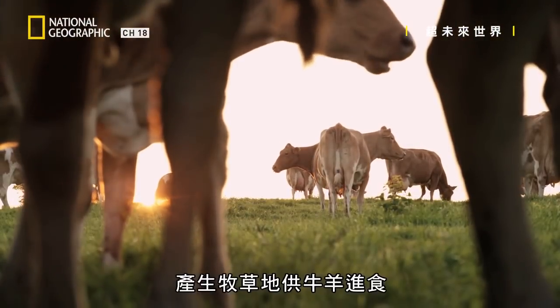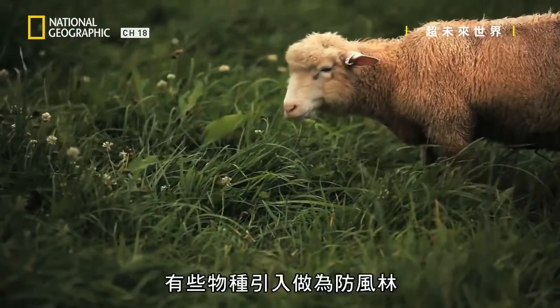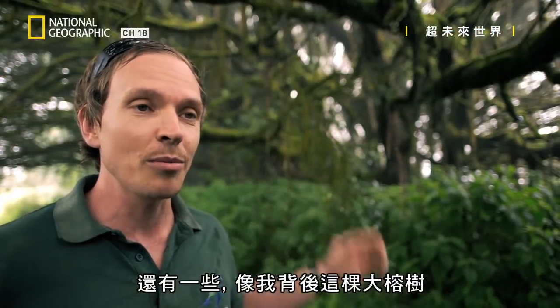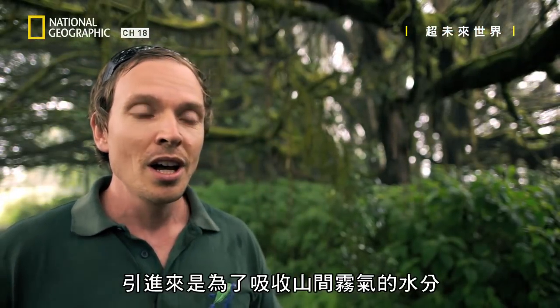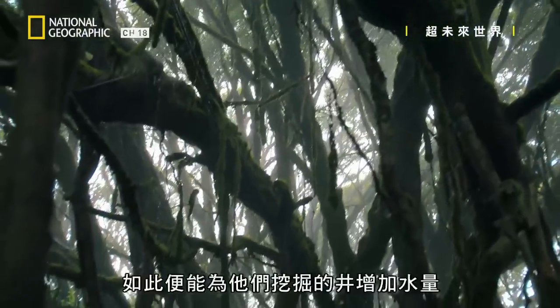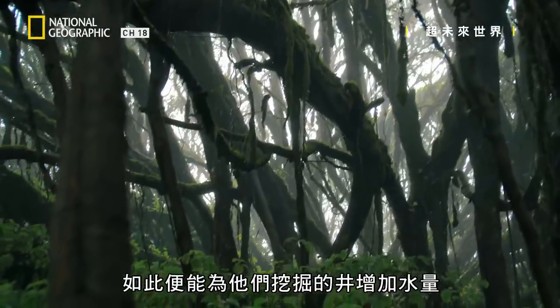Some species were brought in to create pasture for cows and sheep. Other species were brought in as windbreaks. And some, like this huge ficus tree we can see behind us, were brought in to strip the moisture out of the mists blowing across the mountain — which is dripping down on us now — and increase the water supply in the wells that they dug.